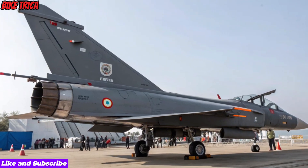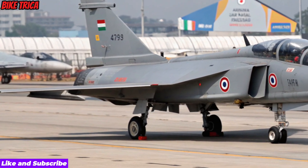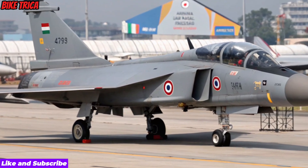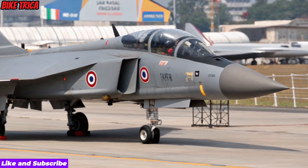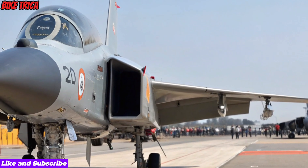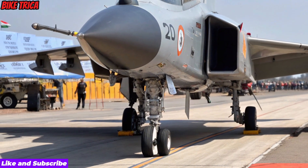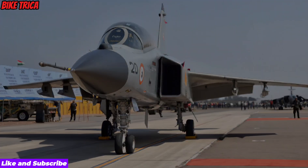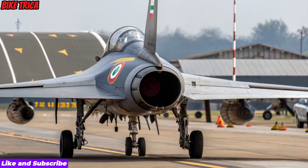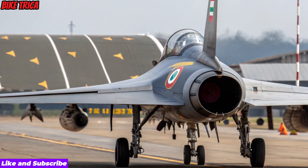Weapons and Mission Capability: The aircraft supports a wide range of weapons, including beyond-visual-range missiles, air-to-air and air-to-ground precision weapons, smart bombs and stand-off missiles, and heavy payloads across multiple hardpoints. This makes the Tejas MK2 capable of air superiority, deep strike, ground attack, and multi-role operations with high efficiency.